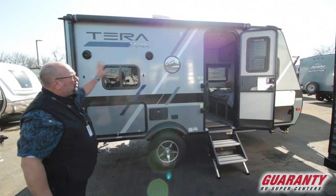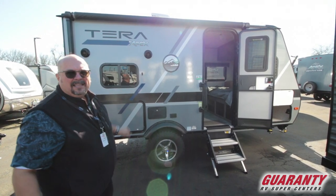Isn't this a cool looking trailer? It's got outdoor speakers, a power awning, and everything LED lit. This would be really fun just to go out and do some camping.